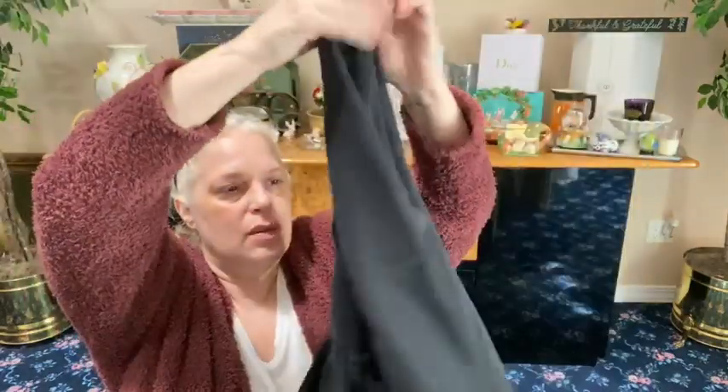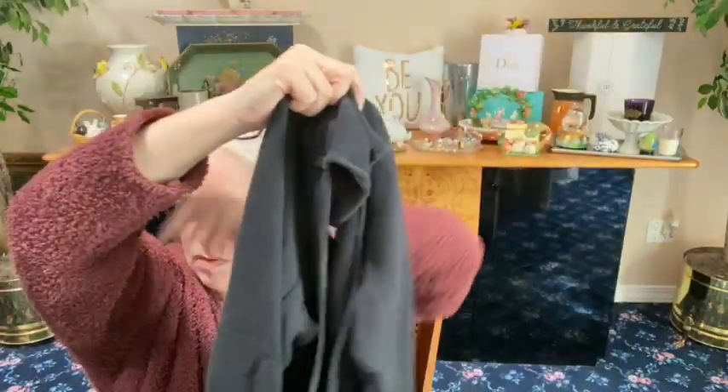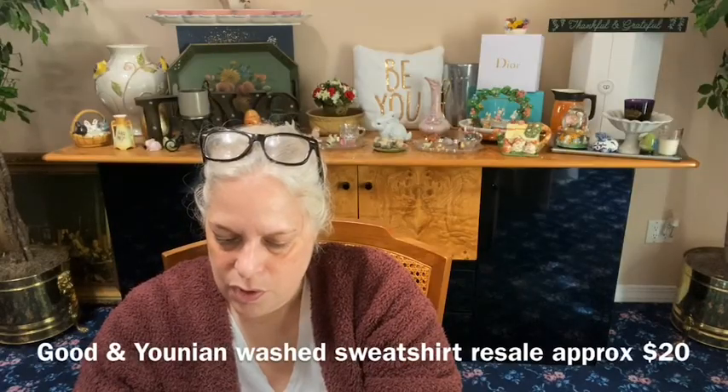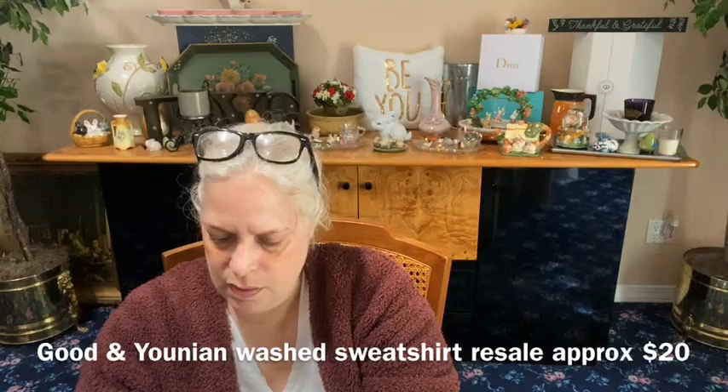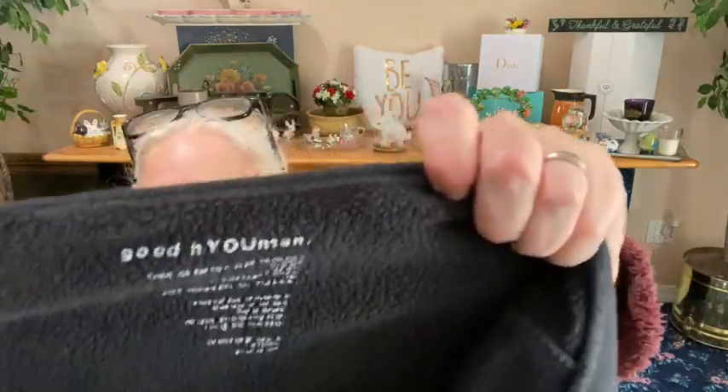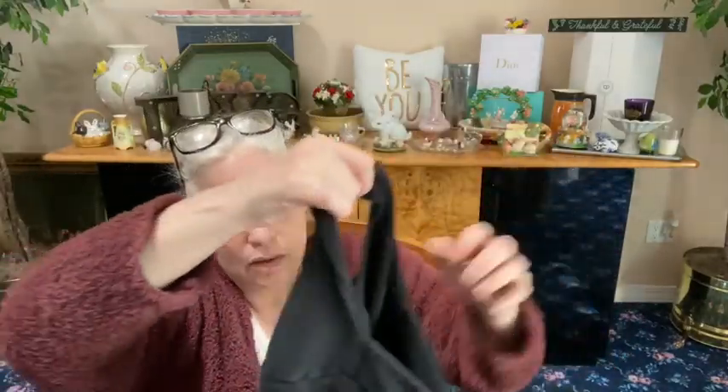This one definitely has use — it's a black sweatshirt, a little wide with an open back. How cool is that! It has stitching down the front so it brings your waist in. Here's their logo — it looks like a 'G.' This is from a brand called Good and Union — Y-O-U-N-I-O-N. Good and Union. It's a knit — I can't find a size. Did you guys ever hear of this one? There are a few brands in here I've never heard of.